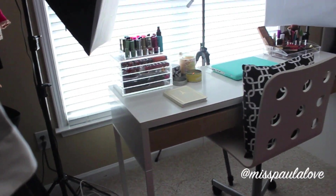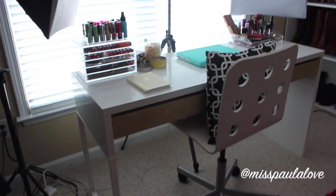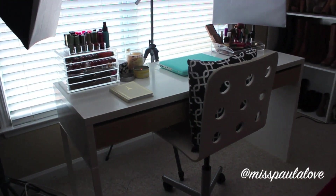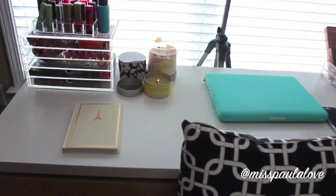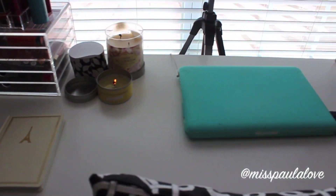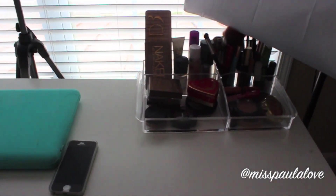Over here I have my desk, and basically I go into detail about that in the desk and makeup storage video. But basically up on my desk I just keep some lip products, my laptop, some candles, my phone, some of my everyday makeup, and my tripod. This is where I film, so that's why my studio lights are right there.